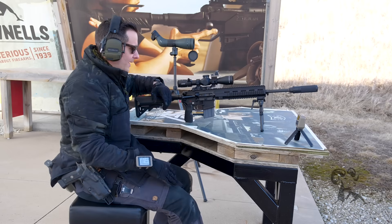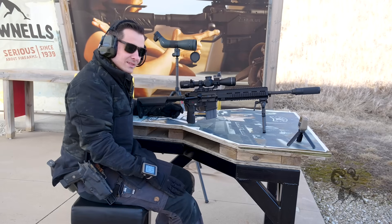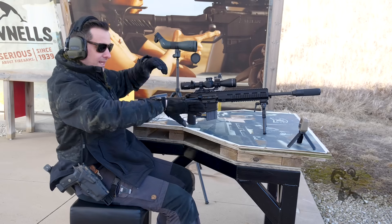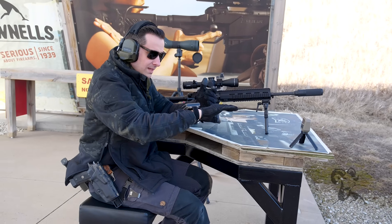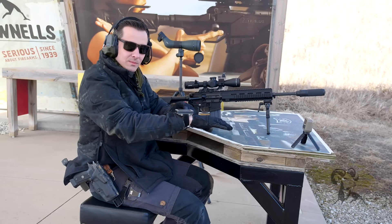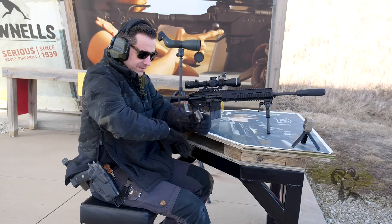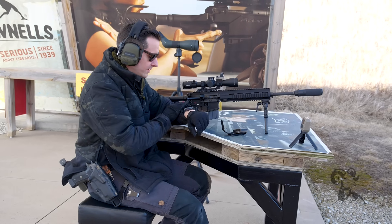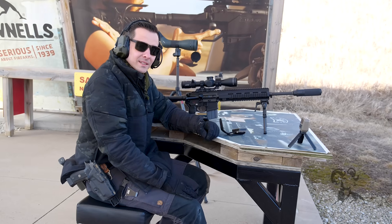That takes a lot of the spotting and guesswork out. I don't need someone spotting for me. So that's the new Garmin products we have here at Brownells. I feel like I should be in a Jason Bourne movie or something. If you have any questions, comments, or experience with these products, feel free to leave them down in the comments below. Thanks for joining us and I'll see you next time.